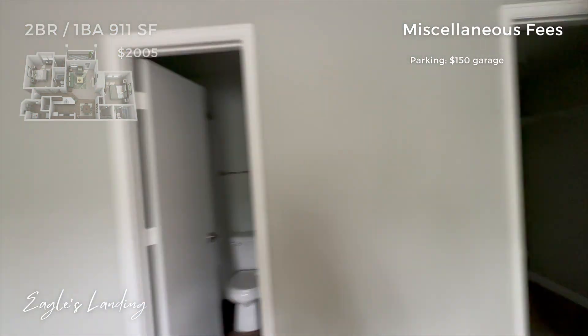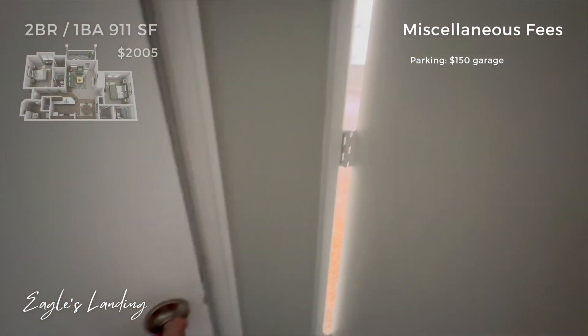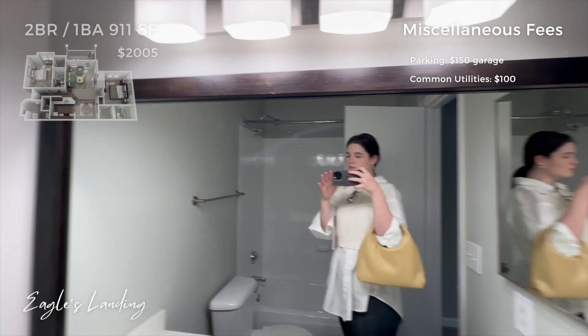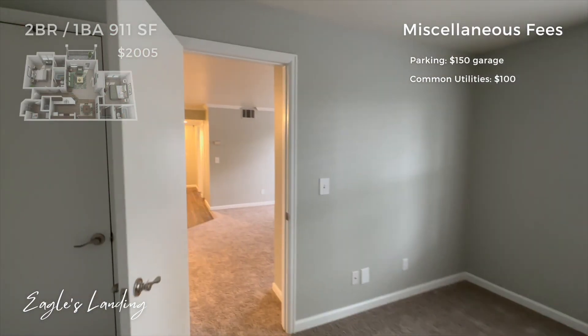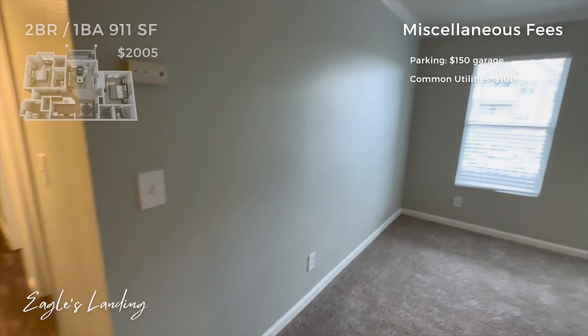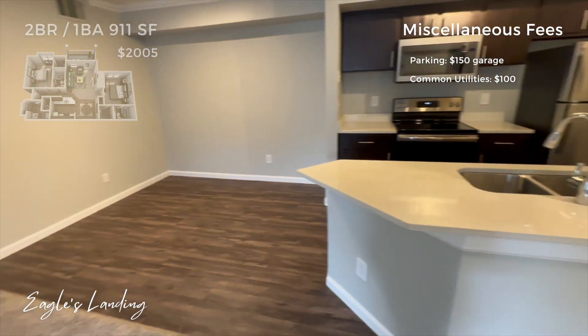The only other miscellaneous fee at this location was their common utilities fee, which is determined based not only on apartment size but also the occupancy within your apartment. So as a single renter in a two bedroom, I would pay less than someone in a two bedroom with four occupants. They estimated that would be around $100 every month for common utilities. And that was it — they don't bother with valet trash or any other miscellaneous fees that apartment complexes are adding on nowadays, which I really appreciated.